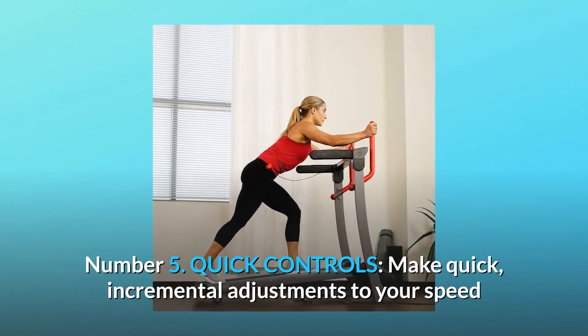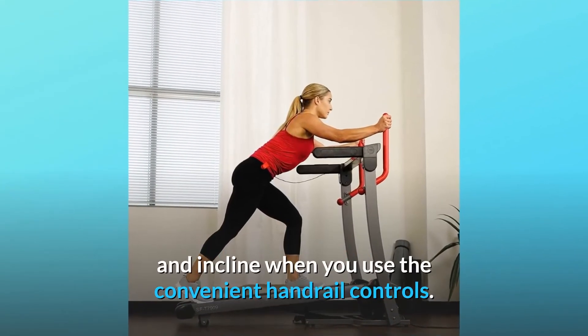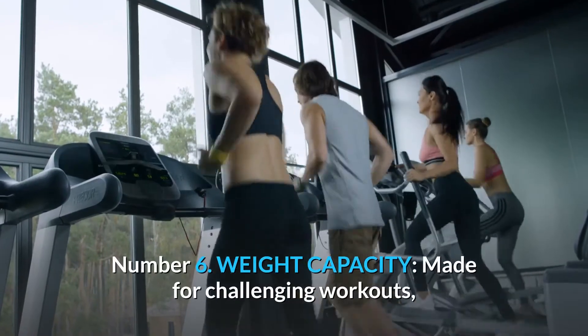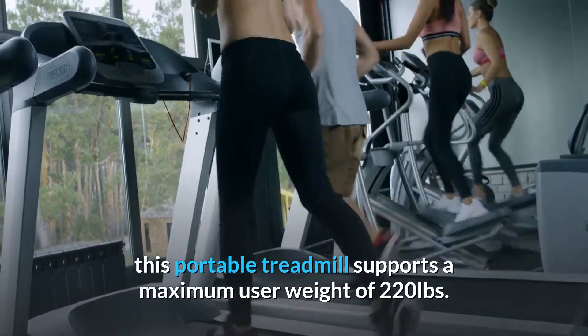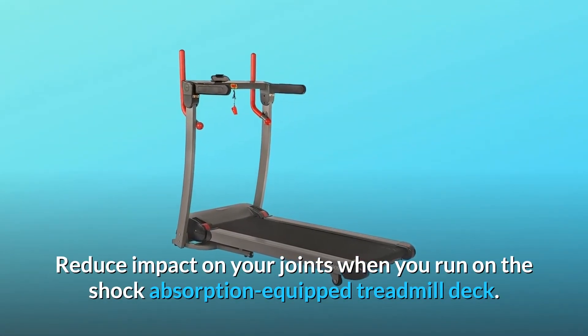5. Quick controls. Make quick, incremental adjustments to your speed and incline when you use the convenient handrail controls. 6. Weight capacity. Made for challenging workouts, this portable treadmill supports a maximum user weight of 220 pounds. Reduce impact on your joints when you run on the shock-absorption-equipped treadmill deck.